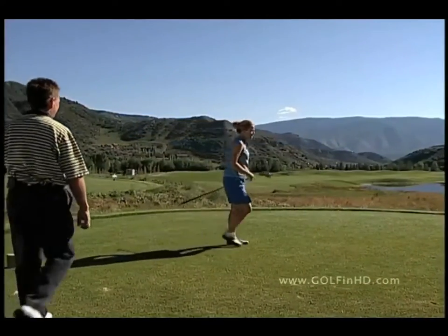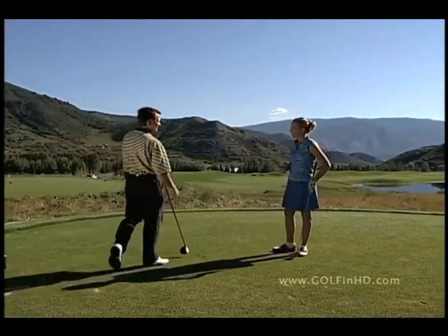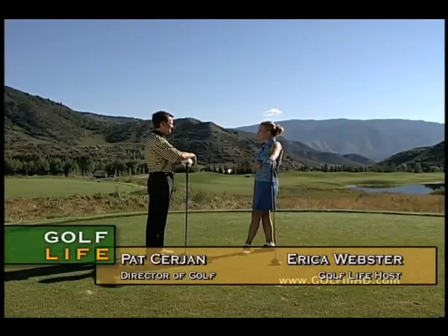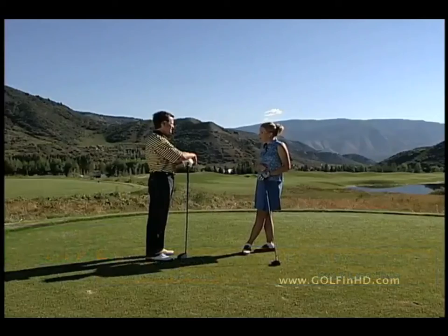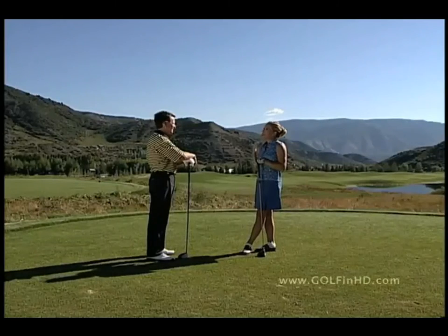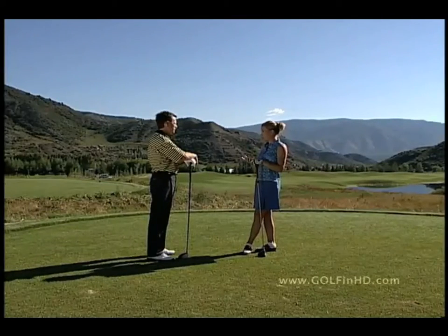This is quite a hole here — number one. We're here at the Snowmass Club in Aspen Snowmass, joined by Director of Golf Pat Surgeon. Pat, thanks for showing us around today. My pleasure, thanks for having me. We've got a beautiful day; this course is just newly reopened after a redesign.